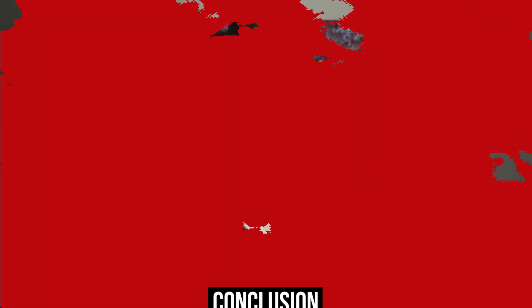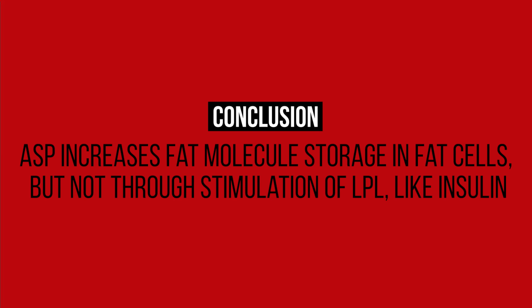Based on this data, ASP — acylation-stimulating protein — increases fat molecule uptake and storage by fat cells, but not in the exact same way insulin increases storage. In both circumstances, however, it is believed — not solely on this data — that these hormones increase fat storage and reduce lipolysis, or fat breakdown, according to these researchers. That still raises the question of how ASP enacts its role, since it did not increase LPL activity in isolation like insulin.